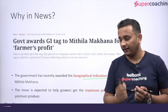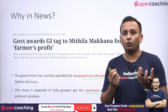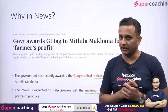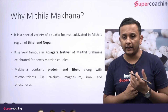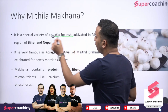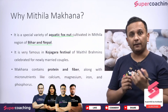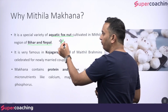The effort is to get the maximum price for the growers — the people who grow these should get the maximum price for their produce. So, Mithila Makhana is a special type of nut. It is an aquatic fox nut which is cultivated in Bihar and Nepal. They are cultivated extensively in Bihar, and can also be found in Nepal. This is an important point from the prelims perspective.